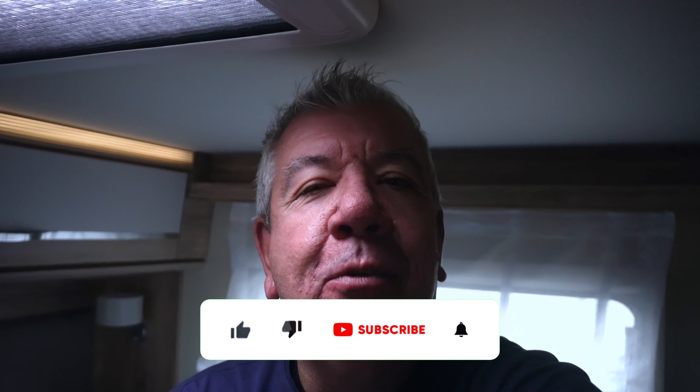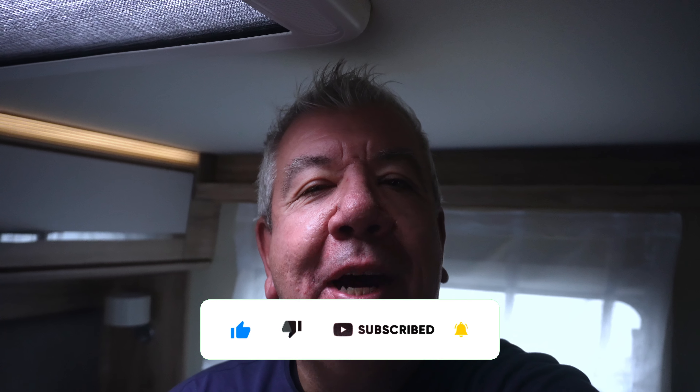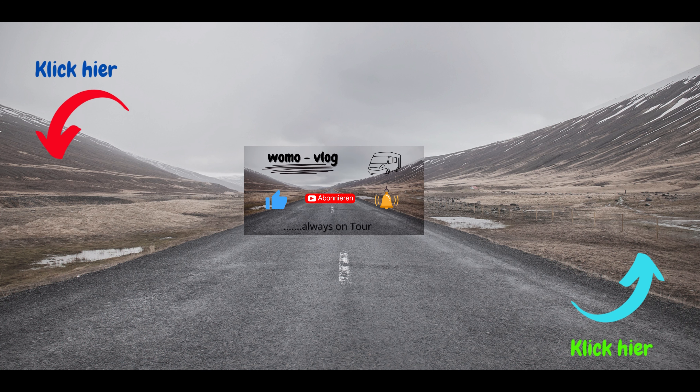Soviel to our tour Speyer, Germersheim and Heidelberg. You may hear it in the microphone - it's time to drive home. Soviel to the video. You know the usual - bye, I'll see you next time. Thank you.